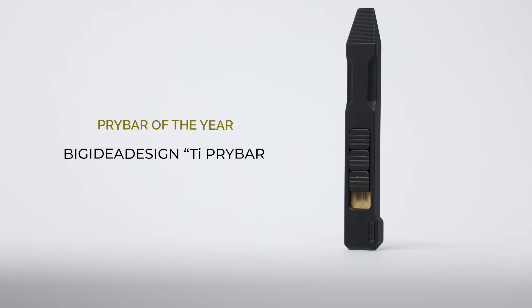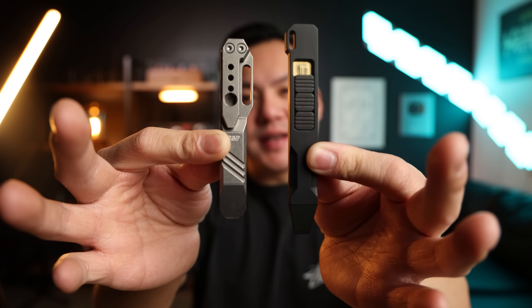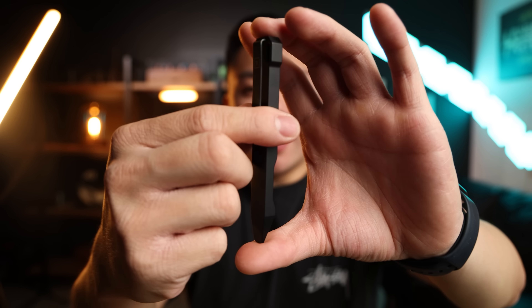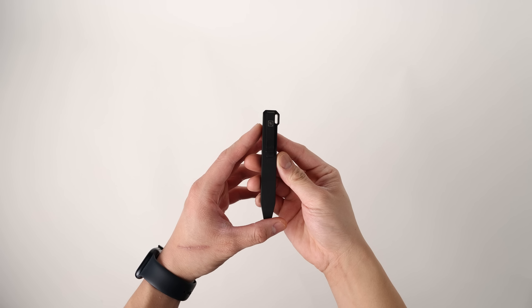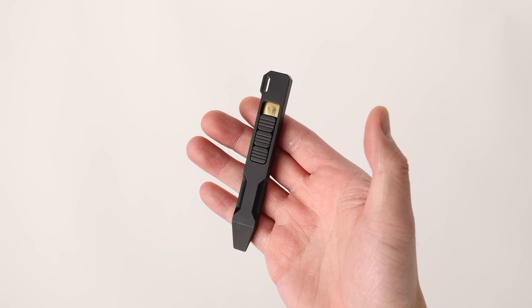My pry bar pick of the year is the Big Idea Designs Tie Pry Bar. A lot of pry bars I have are a little bit smaller — here's the Tie Pry Bar next to the TMP Tie Breaker and you can see it's about half an inch longer, and that half inch makes a big difference when you go to pry things. I really enjoy the deep carry pocket clip, it slides right into the pants without any problems so it doesn't jingle around your pockets. The Tie Pry Bar also has a built-in fidget mechanism so you can pull it out and start fidgeting. I've been carrying it every day for about two months and enjoying every second of it.